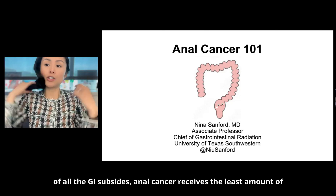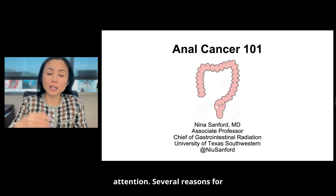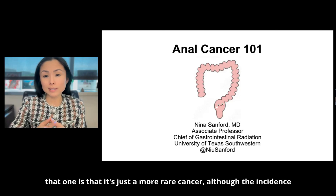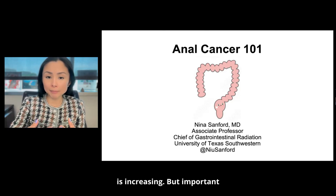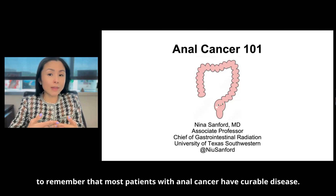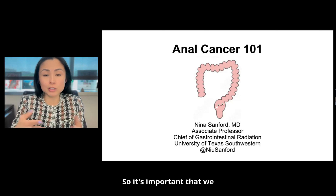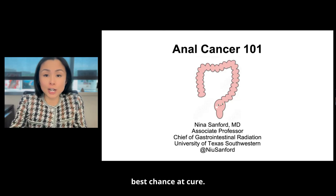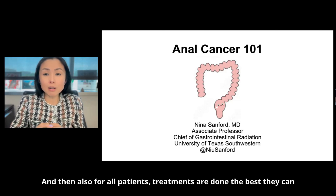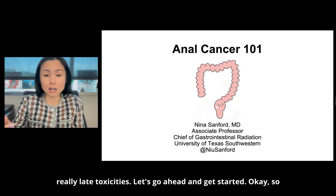Of all the GI subsites, anal cancer receives the least amount of attention. Several reasons for that — one is that it's a more rare cancer, although the incidence is increasing. But it's important to remember that most patients with anal cancer have curable disease, so it's important that we optimize treatment so that anyone who can be cured is cured, and treatments are done the best they can to minimize acute and late toxicities.